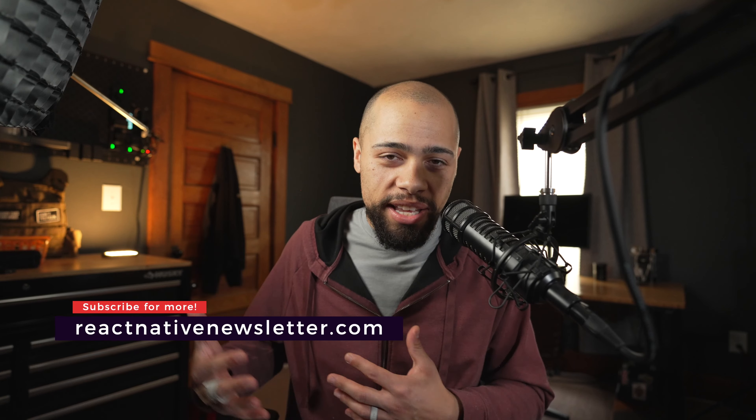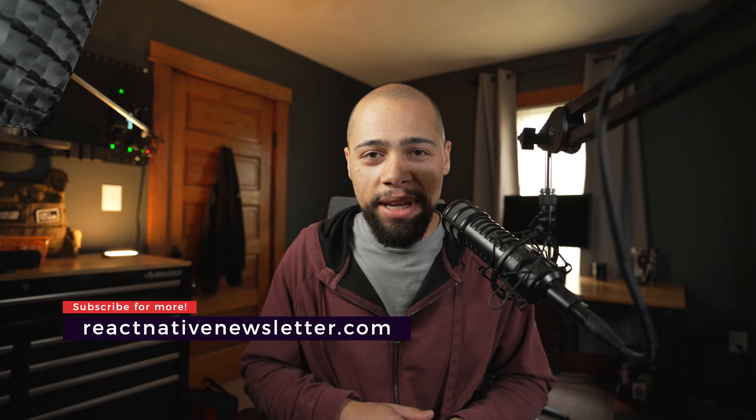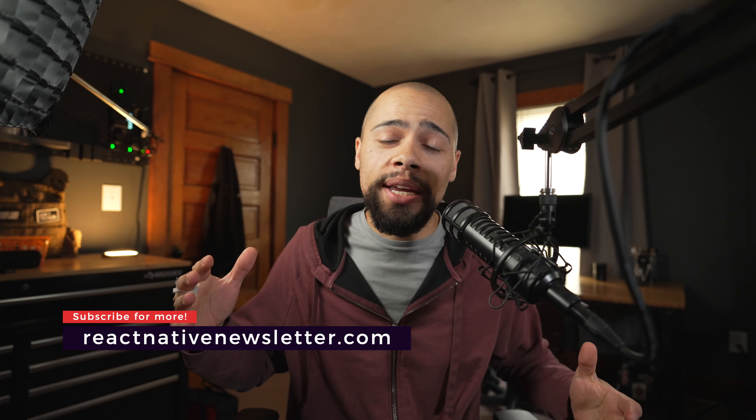So anyways, that's it. I will catch y'all in the next newsletter video. Until then, major out — and I hope to see you at Chain React Conference.